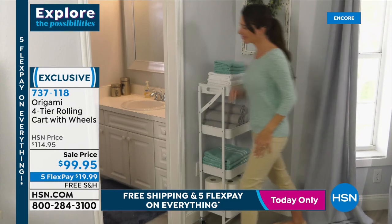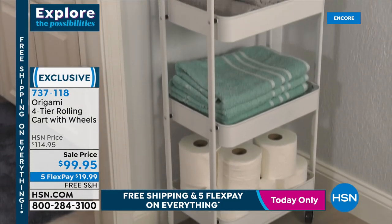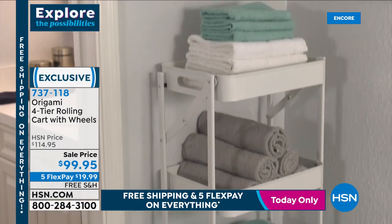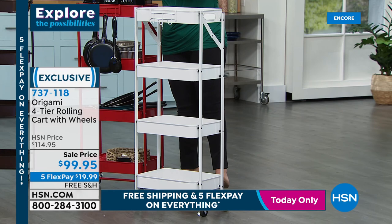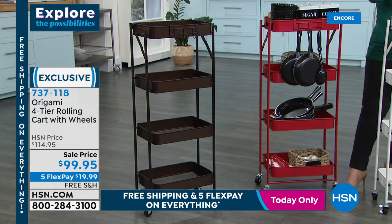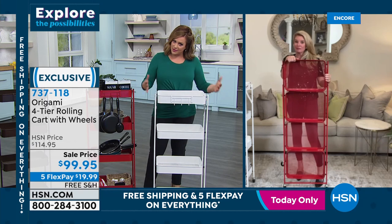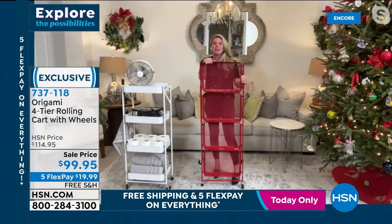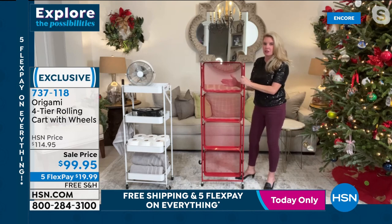For people in smaller spaces or with nooks and crannies — it fits in the smallest places: a little corner, the back of a closet, a tiny bathroom. Indoor and outdoor — put your herb garden on this. It's powder-coated steel, super durable, available in white, red, or vintage bronze. Item number 737-118. It looks very delicate, but 19 pounds per shelf. And look at the beautiful mesh coating — nothing is going to fall through, whether it's Legos, puzzle pieces, sequins, or small beads.